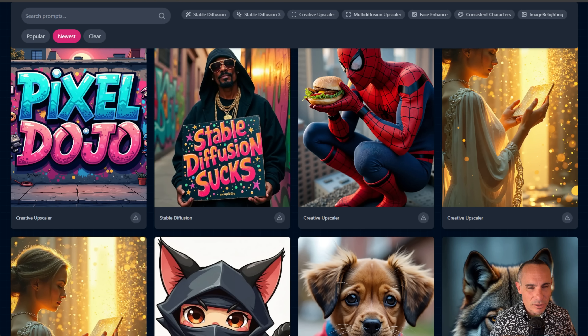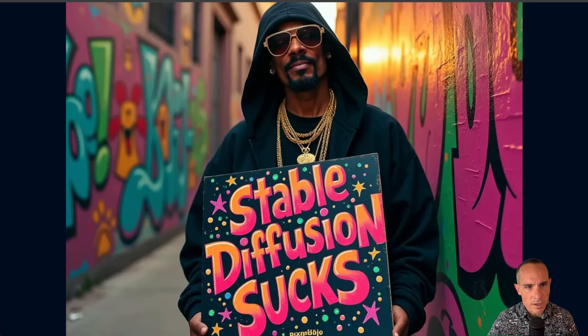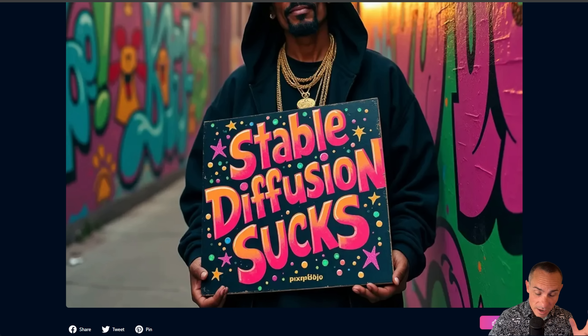Let's take a look at the capabilities a little bit more. Here's one I generated last night — it has a photo of Snoop Dogg, it says 'Pixel Dojo' in spray paint on the wall, and then 'Stable Diffusion Sucks.' I said this because, man, I think this model is what Stable Diffusion 3 should have been from the start, and it just sort of let us all down.